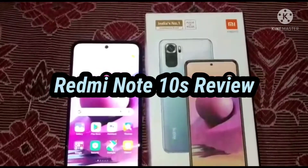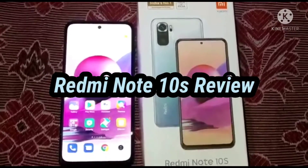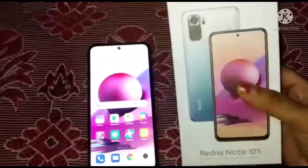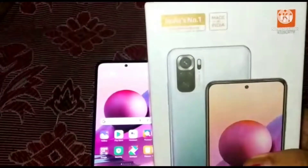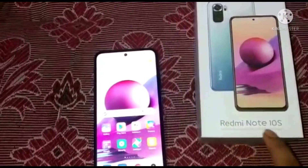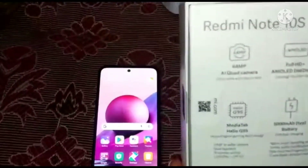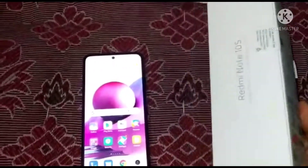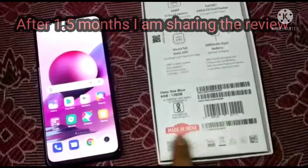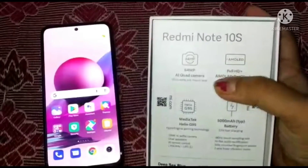Hello friends, today I will give you some information and review regarding this particular phone. This is the Redmi Note 10S, the upgraded version of Redmi Note 10 Pro. I have been using this phone for one and a half months and it's working really nice. The overall features and specifications of this particular Android phone will be discussed in this video, so please watch till the end.